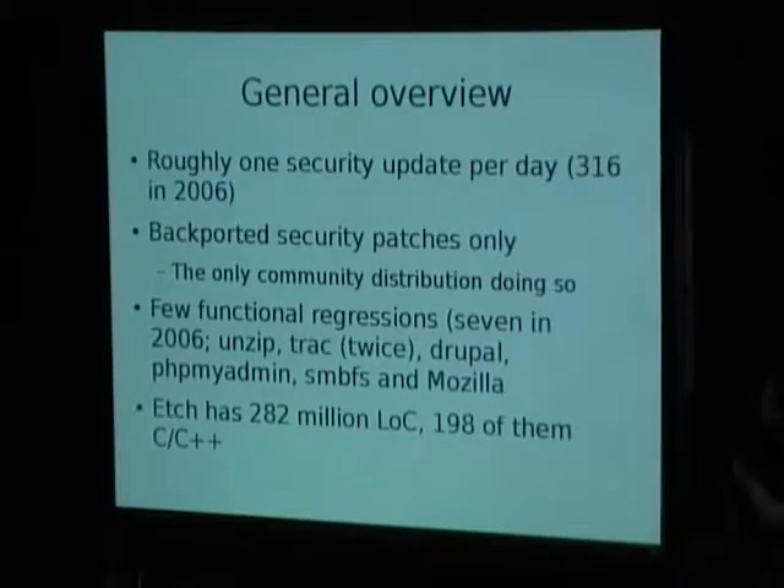We have had relatively few functional regressions in 2007. We've had to issue seven advisories again because they broke behavior in one or the other way in 2006. In most cases these were rather minor issues. For example, the SMBFS regression only affected a fairly minor subset of the user base. Likewise for Mozilla, where the address book functionality of the Mozilla suite browser was broken.